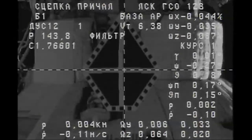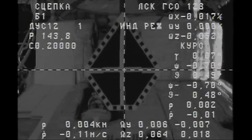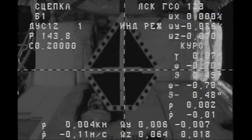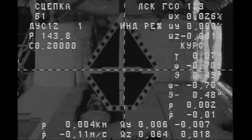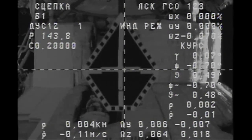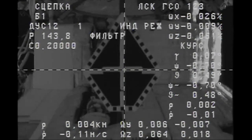We are waiting for the mechanics — contact! Contact confirmed. Docking confirmed at 4:14 p.m. Central Time as the Progress and the International Space Station flew 260 statute miles over the eastern Pacific, just off the west coast of Peru. The indicator mode has been activated.